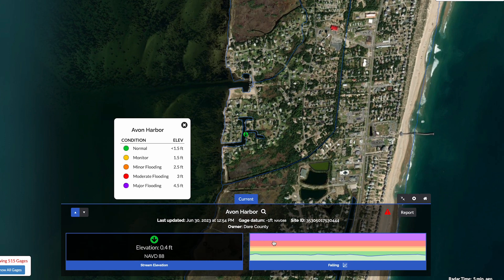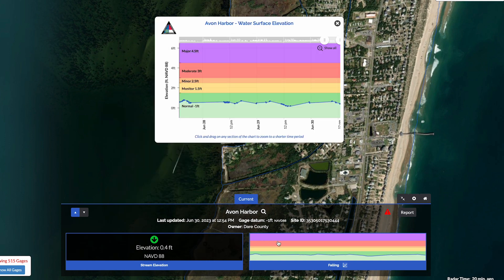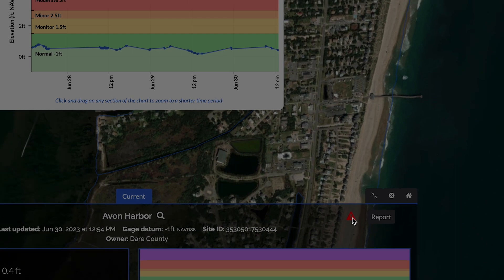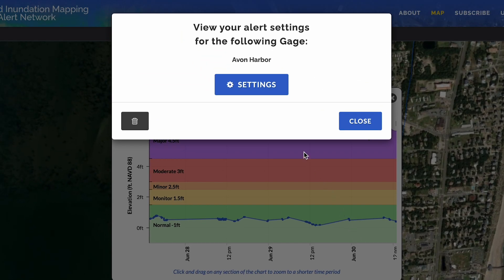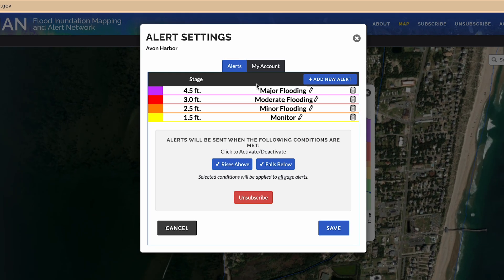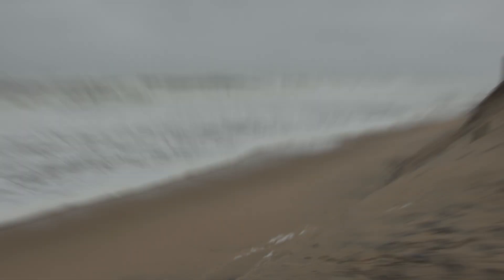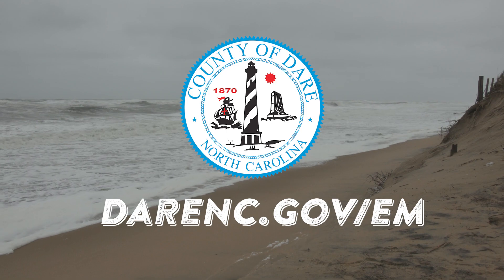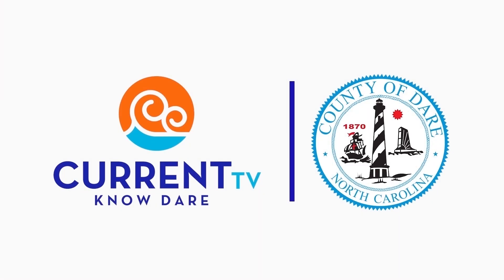To sign up to receive text alerts for conditions occurring where that particular gauge is located, click the red triangle-shaped alert me button. This allows FIMAN to send you standard alerts as water level changes are detected by that gauge. For more information about storm surge and ways you can stay safe this season, please visit darenc.gov.